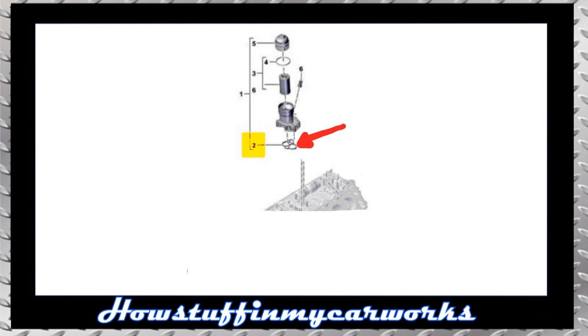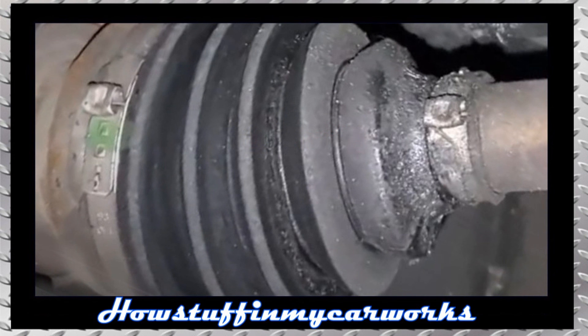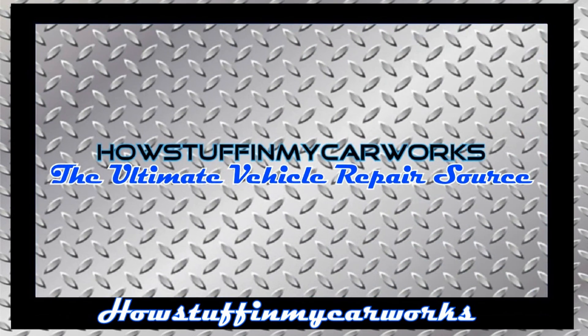Number 9. The oil filter housing seal in some of these vehicles equipped with 3-liter 6-cylinder engine is prone to develop oil leaks over time and it needs to be replaced. Number 10. The CV boots are prone to tear over time and allow dirt and water to enter and cause damage to the CV joint. Those are 10 common problems that third-generation Porsche Cayenne sport utility vehicles are prone to experience.